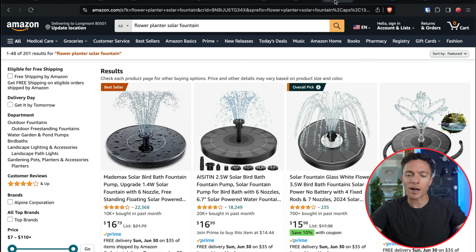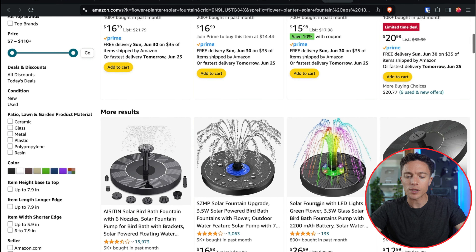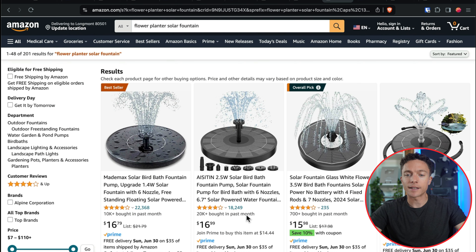The next product is something I saw recently on Instagram — solar fountains. These can be used in birdbaths or in flower planters to give them a really unique look. During the summer months people love to garden and make their outdoor spaces look really nice, and this is going to elevate people's lawns in a very unique way. With the right video on TikTok I think this can do exceptionally well. What I love about these is that they're very cheap — $16, $15. There are a lot of options, including ones with colors for a bit more money.